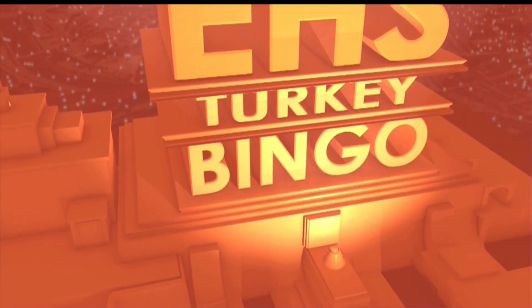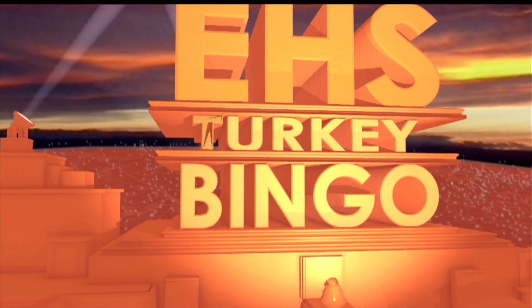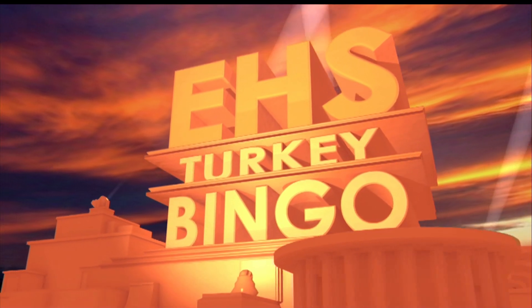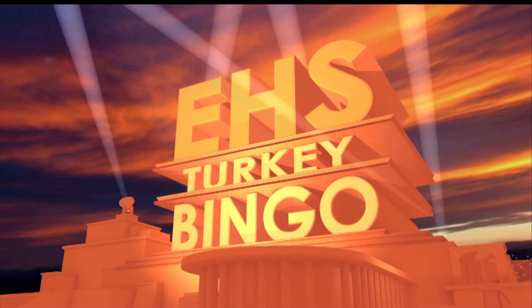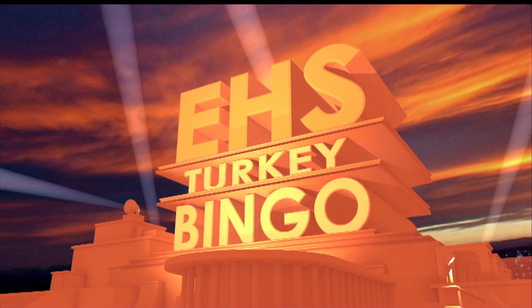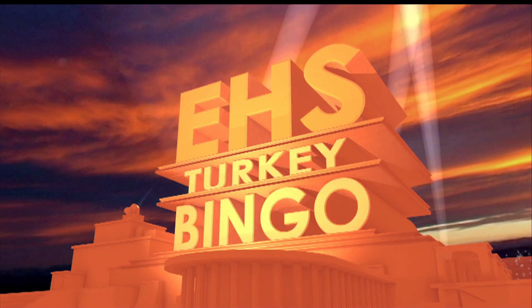Good morning all you turkey lovers! Grab those drumsticks because it's time for Eagle High School's 15th Annual Turkey Bingo! Recently accredited by the Turkey Bingo World Cup Federation. Get those cards ready because this is Turkey Bingo!